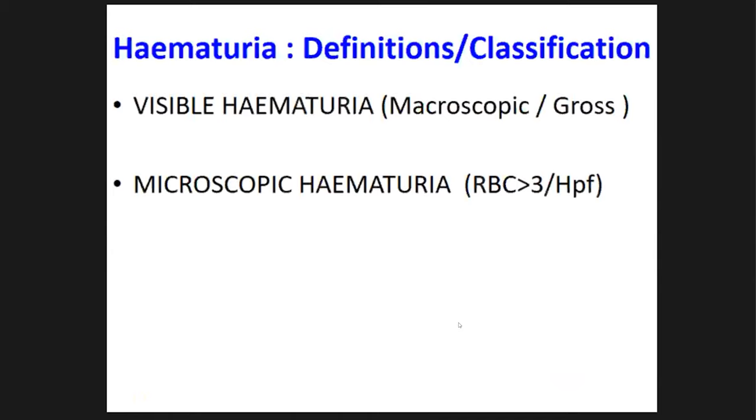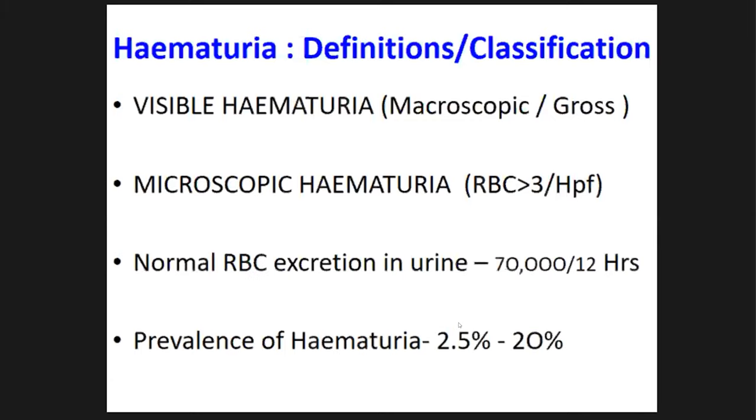The other form: urine is clear but on urine full report you see red cells. The cutoff point for significant microscopic hematuria is more than three red cells per high power field. Earlier the cutoff was more than five, but the standard currently accepted by the American Urological Association is more than three per high power field, because normally red cells escape into urine at a rate that will not exceed three per high power field.